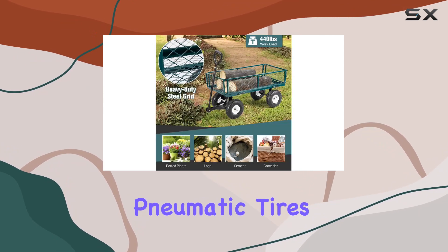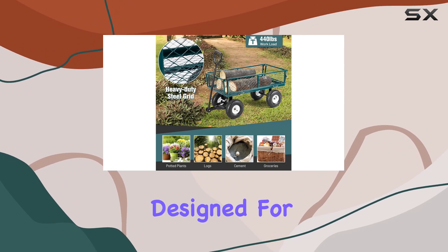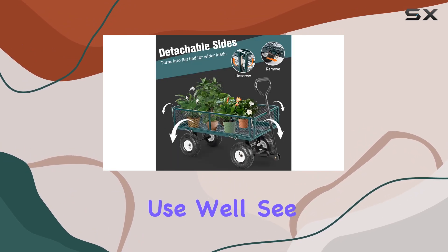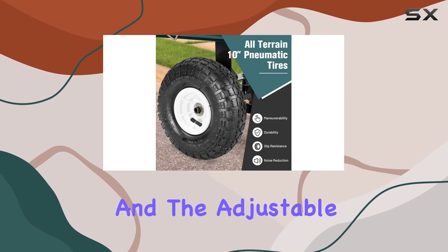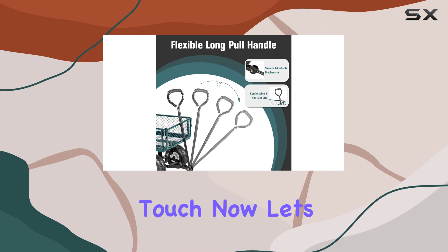The 10-inch pneumatic tires are another key feature designed for all-terrain use — we'll see how they handle different surfaces. The long handle with a padded grip seems comfortable, and the adjustable angle is a nice touch.